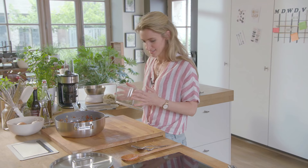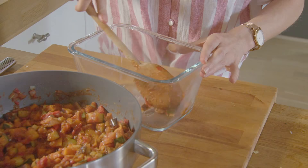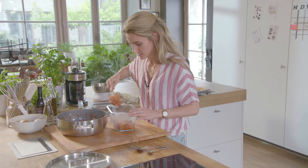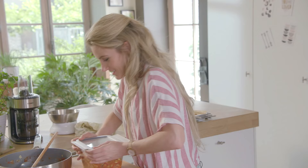De quinoa gaat al in een mooie bewaardoos. Zoals je ziet, een goede set bewaardozen in je keuken is onmisbaar. De ratatouille steken we ook weg. Stel dat je merkt aan het begin van de week dat je iets niet gaat opeten, dan kun je dat ook nog invriezen. Dan mag de ratatouille ook in de koelkast, en dan zijn we volledig klaar met onze voorbereidingen. Op 1, 2, 3 hebben we een maaltijd deze week.